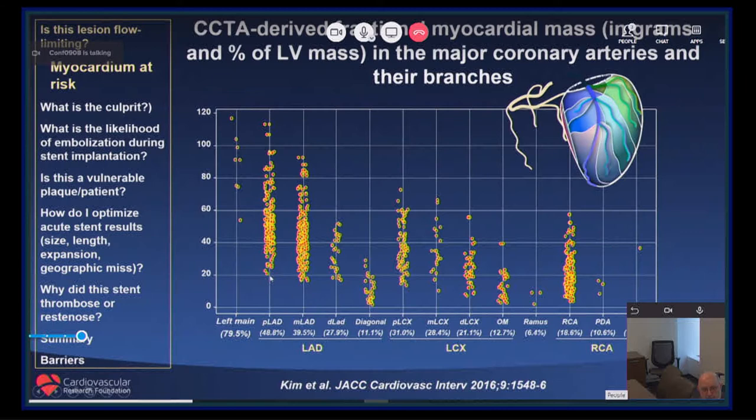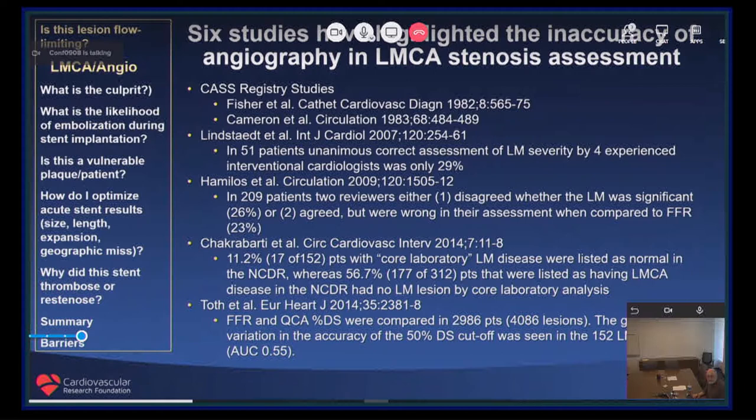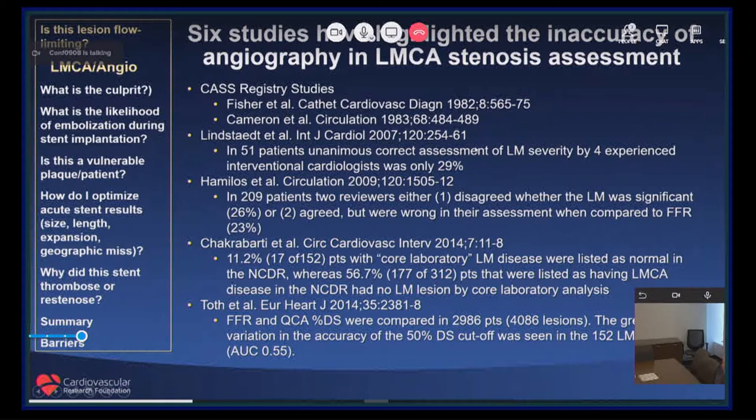Left main lesions are somewhat different. Six studies have highlighted the inaccuracy of angiography in assessing left main stenosis. For example, in a study by Lindstadt, four experienced interventional cardiologists agreed on the assessment of left main severity only 29% of the time — which means if you can't agree with your colleagues as to whether or not a left main should be treated based on angiography, how can you decide whether or not to treat that lesion?